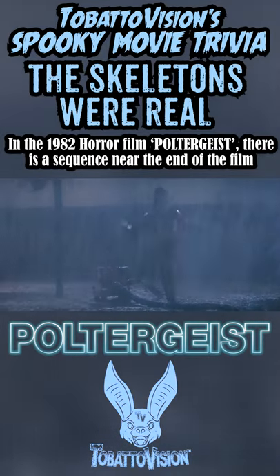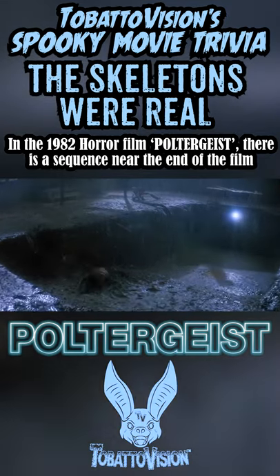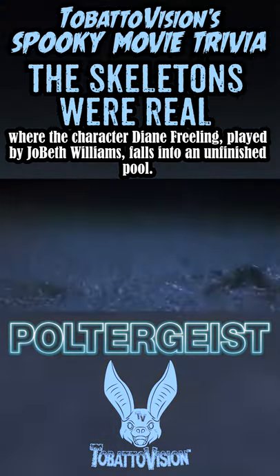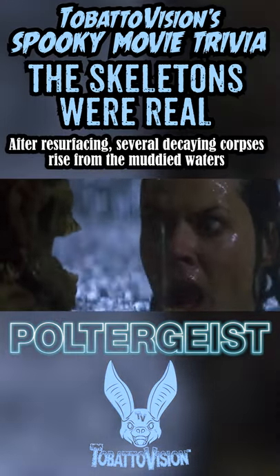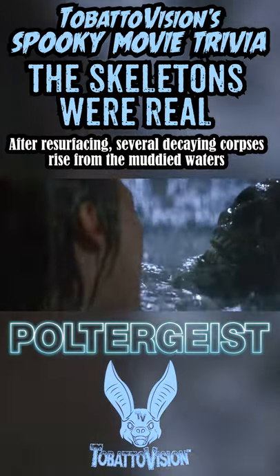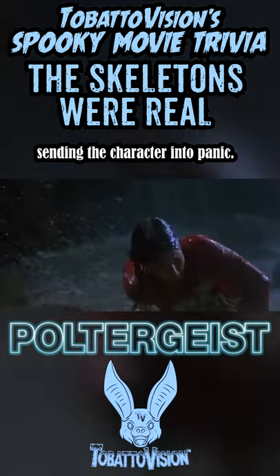In the 1982 horror film Poltergeist, there is a sequence near the end of the film where the character Diane Freeling, played by Jo Beth Williams, falls into an unfinished pool. After resurfacing from the water, several decaying corpses rise from the muddied waters, sending the character into panic.